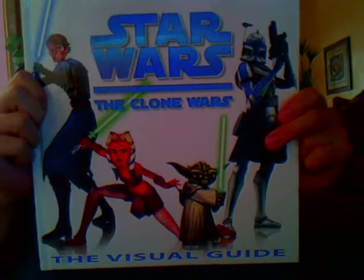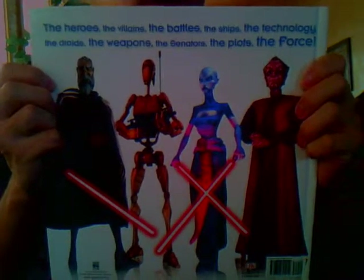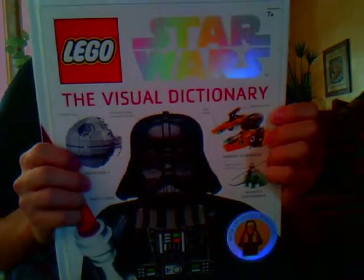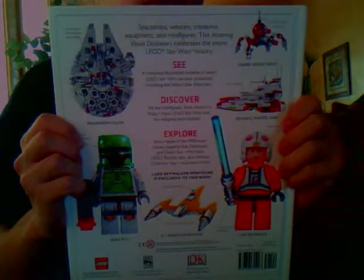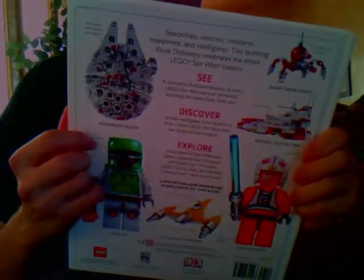Next is Star Wars The Clone Wars Visual Guide — this has been a good book so far, I really like it. And then my last item is the Star Wars Lego Visual Dictionary. This is a lot like the movie dictionary — I believe it's made by the same people. I also have the movie dictionary if you want me to review that. I'm not going to review the books unless somebody asks.